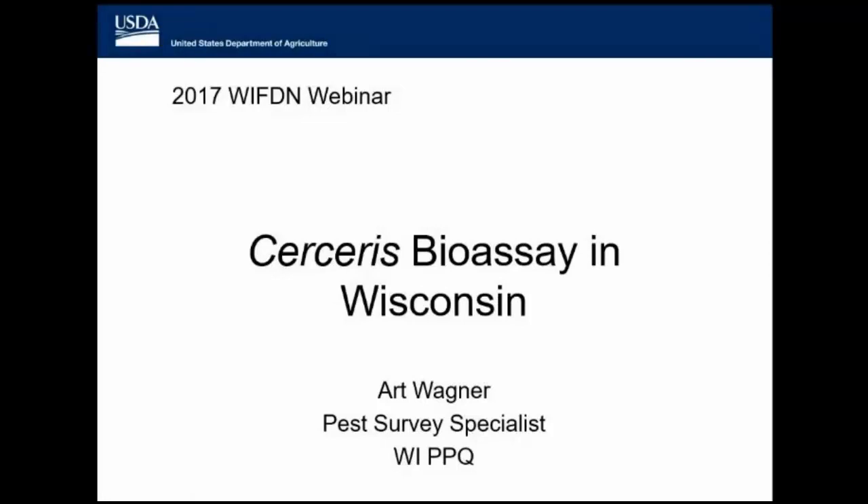Up next we have Art Wagner, who works for USDA APHIS PPQ, and he'll tell us about one of our ongoing partnerships between WIFTN and USDA — the Cercerus Wasp Survey Program in Wisconsin. Hi everyone, my name's Art Wagner. I'm a pest survey specialist, which is a fancy way to say survey biologist, for the USDA Plant Protection Quarantine Program here in Madison, though I do work across the state. Having a partnership with members of the public to help us do our survey activities is not something we typically do, but we've been at it now for several years and I think it's turned out really well.